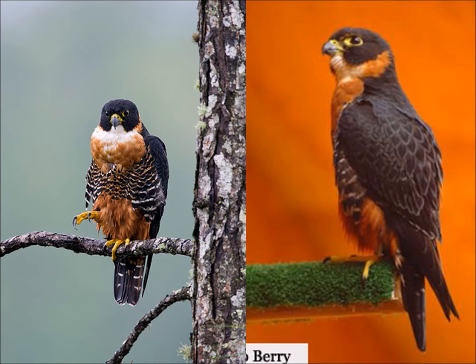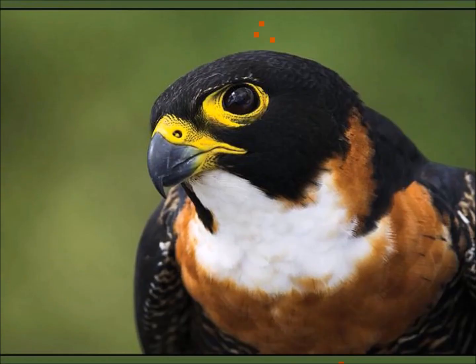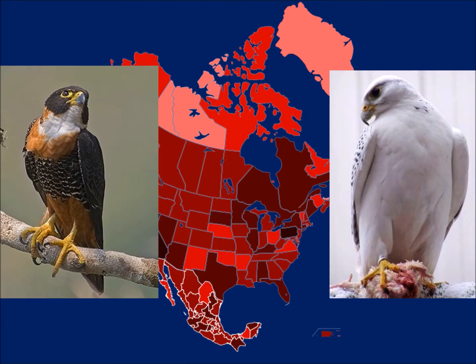Here are a couple of pictures from the Peregrine Fund of some of their captive birds. On the right you can see bright yellow cere, bright yellow around the eyes, and orange on the chest. There you go — orange-breasted falcons down in the Yucatan Peninsula.